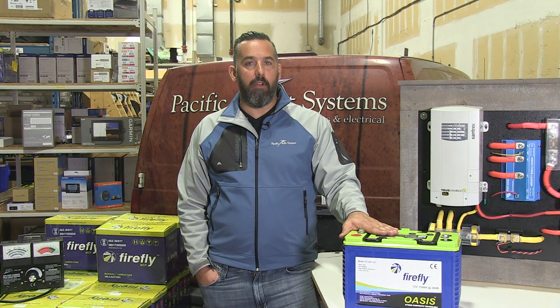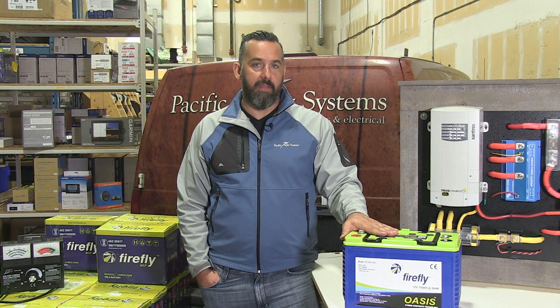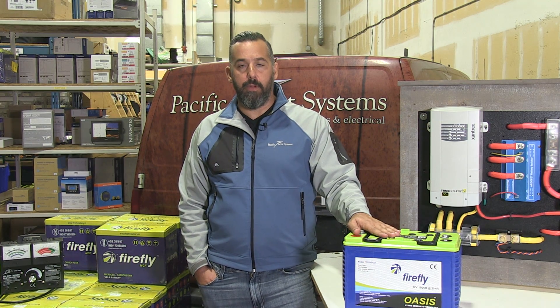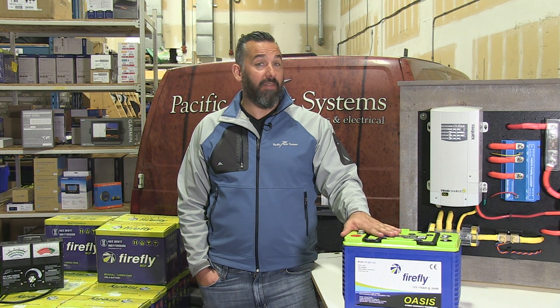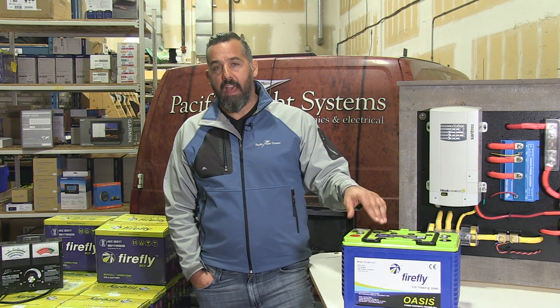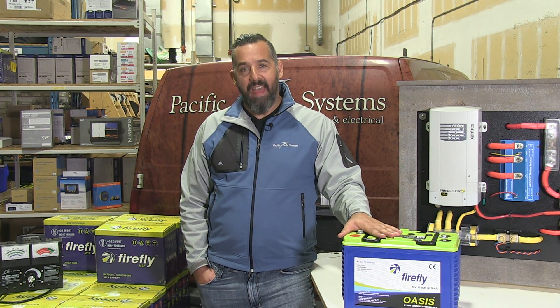This is our number one seller of batteries by far here in the Pacific Northwest. We've installed hundreds upon hundreds of these on boats. If you've got any questions and are wondering if the Firefly battery is right for you, contact us here at Pacific Yacht Systems and we'll be glad to answer your questions. Thanks for watching.